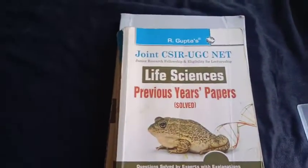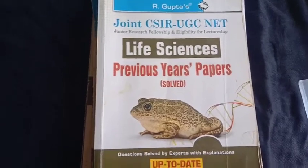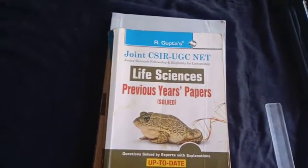So these are the three books I am suggesting if you have started your CSIR NET JRF preparation. That's it for today's video. If you like my content, please click the like button, and if you haven't subscribed to my YouTube channel, please click the subscription button below. Thanks for watching.